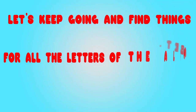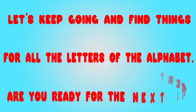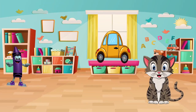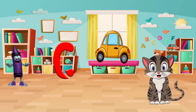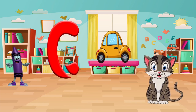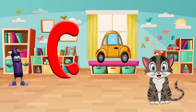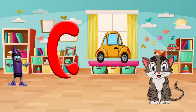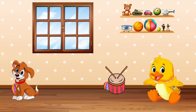Let's keep going and find things for all the letters of the alphabet. Are you ready for the next letter? Let's find something that starts with the letter C. Do you see a cat? A car? Or a crayon? Let's say it out loud. Cat! C'mon!